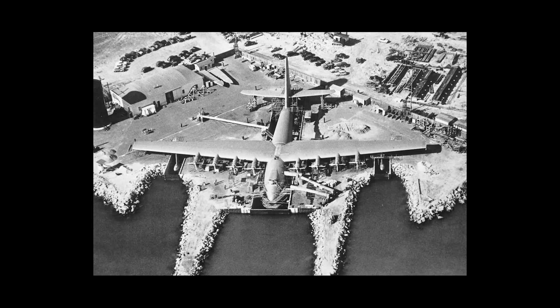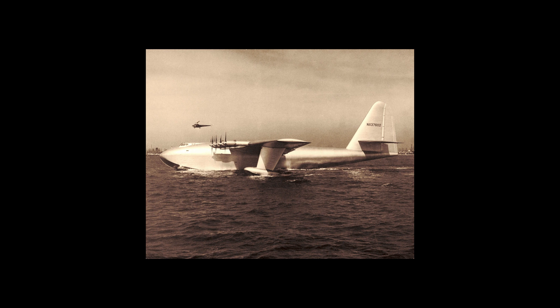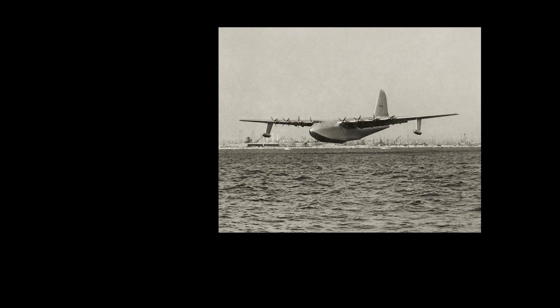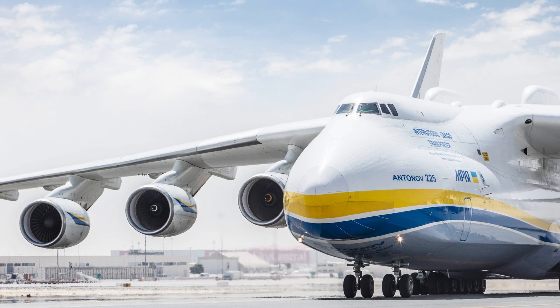For example, the longest plane ever built was the Hughes H4 Hercules, also known as the Spruce Goose — a wooden flying boat that measured 66.7 meters from nose to tail. It was also the widest plane ever built, with a wingspan of 97.8 meters. However, it only flew once, for 26 seconds, in 1947.